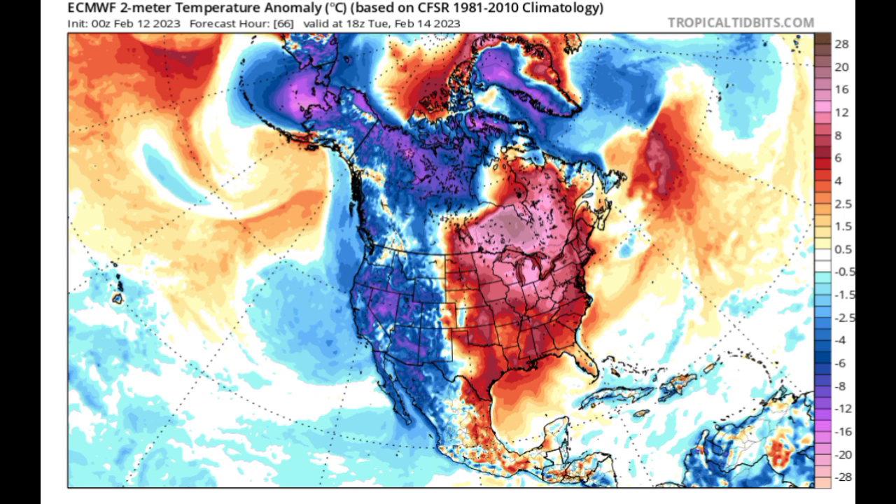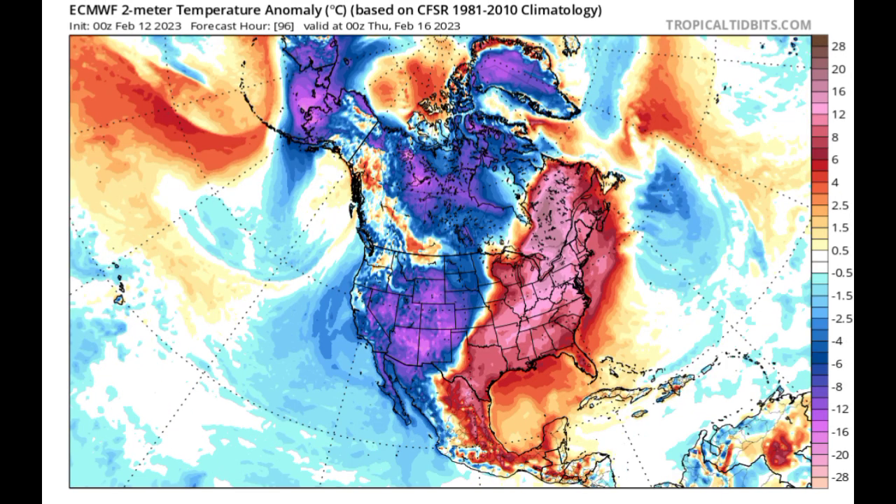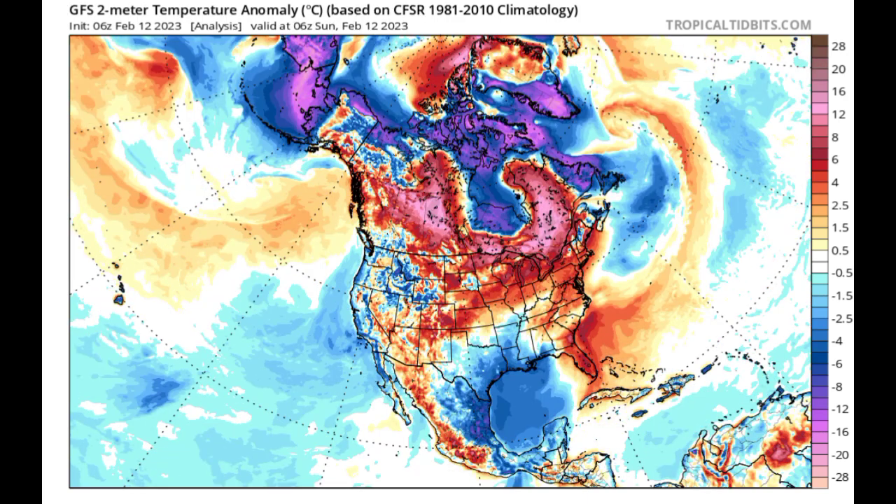Heading into Thursday of this week, we see some patches of blue here and there — some cool winds coming out of the Atlantic across the eastern Caribbean — but for the most part nothing too intense is expected, no major changes anticipated. Now let's look at what the GFS is showing.